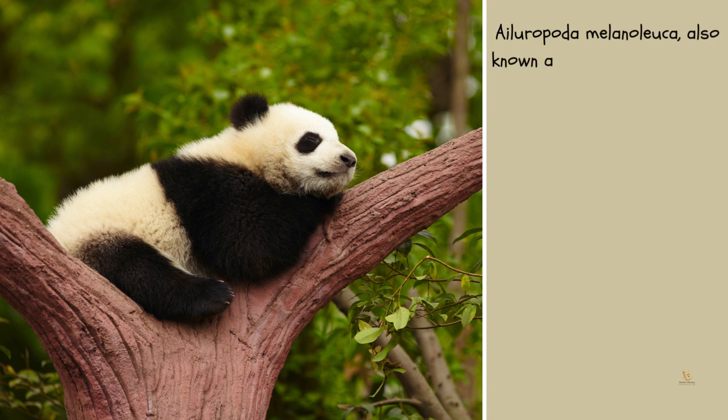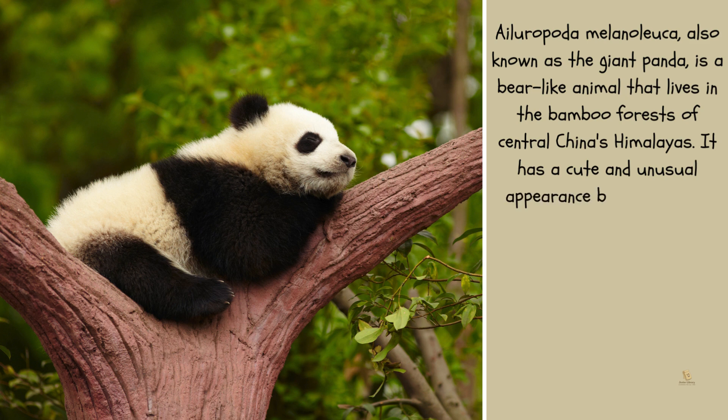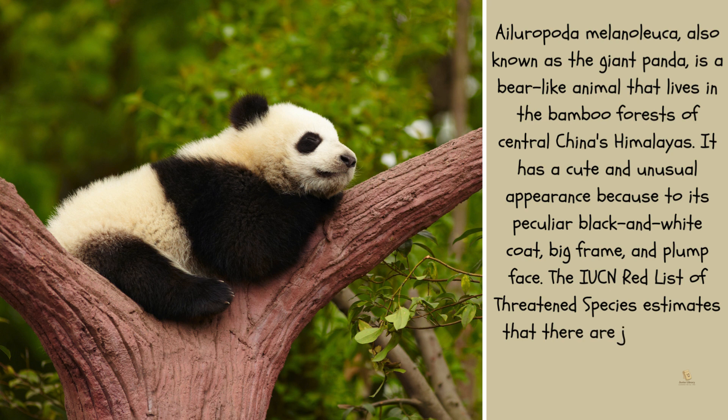Hyaluropida melanoluca, also known as the giant panda, is a bear-like animal that lives in the bamboo forests of central China's Himalayas. It has a cute and unusual appearance due to its peculiar black and white coat, big frame, and plump face. The IUCN Red List of threatened species estimates that there are just around 1,900 wild pandas left in the world today.